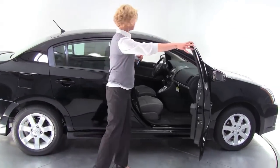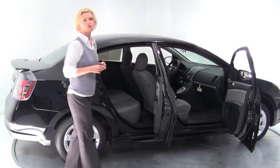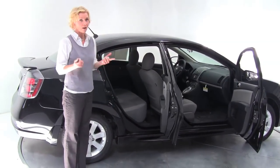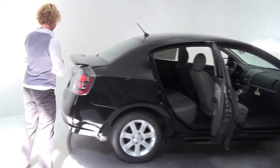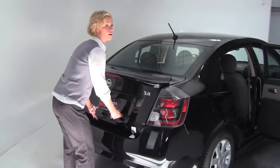This color is called Super Black. We have a gray cloth interior — just representative of one of what we have in stock; we've got plenty of colors. Let's come on around. This is our compact sedan, four-door. Also on the SR, a spoiler.